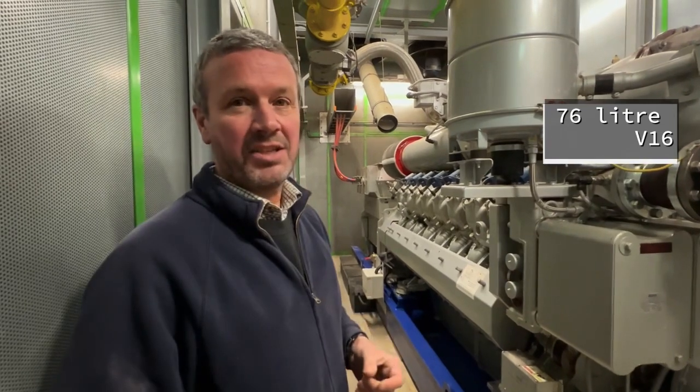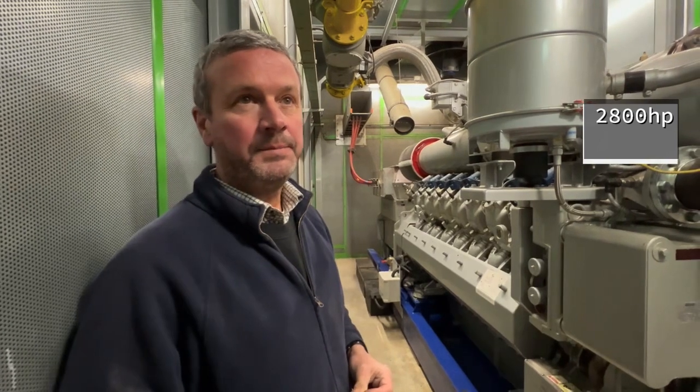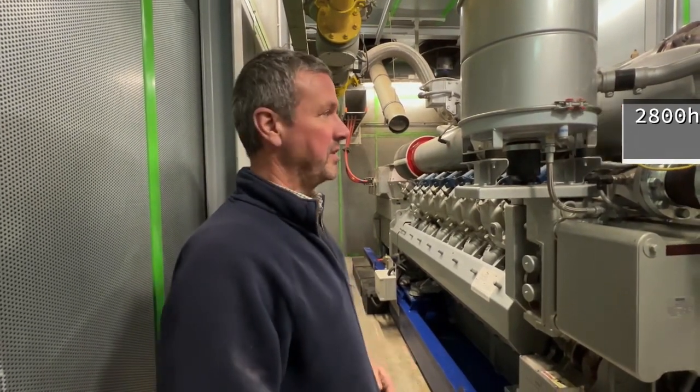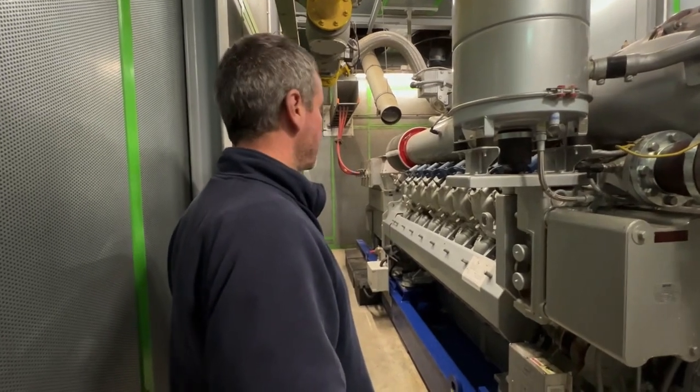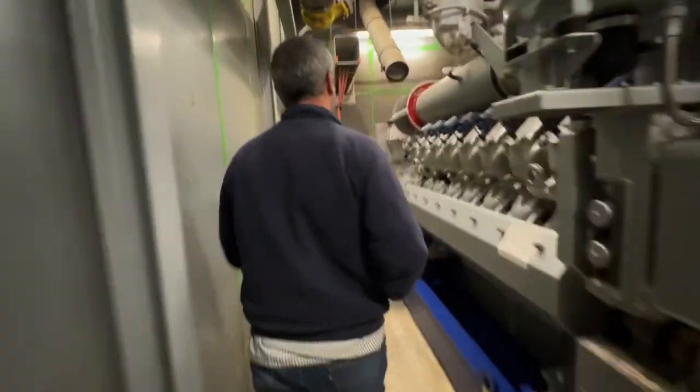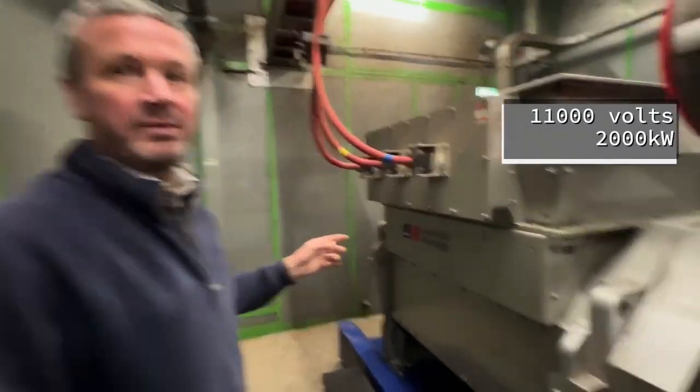It's a 76-litre V16, brilliant - 2800 horsepower at 1500 RPM, and it produces two megawatts of electric. There's a two-megawatt generator on the back, running at 1000 volts - so 2000 kilowatts.